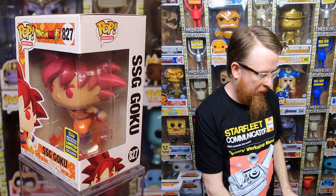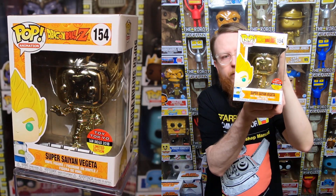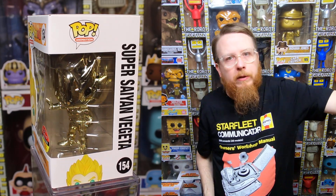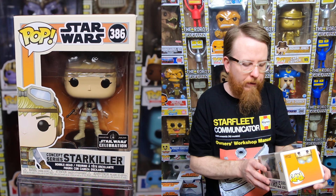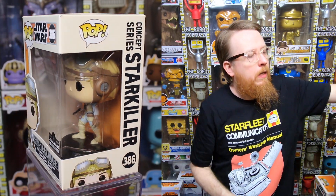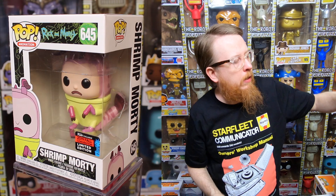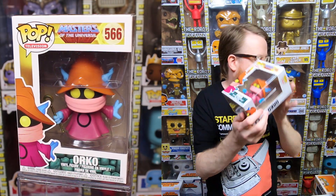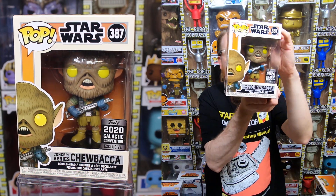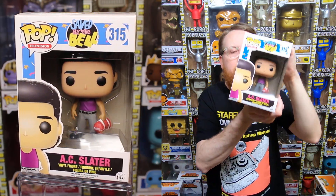SSG Goku 2020 San Diego Comic-Con exclusive — I don't think I have that yet, going in my collection, slowly putting that set together. Super Saiyan Vegeta gold chrome, Toy Tokyo 2018 exclusive — I do have this one, for sale, but Dragon Ball Z stuff always sells quickly. Concept Series Starkiller from Star Wars Celebration — don't have that one yet, going in my collection. Very happy to get that.